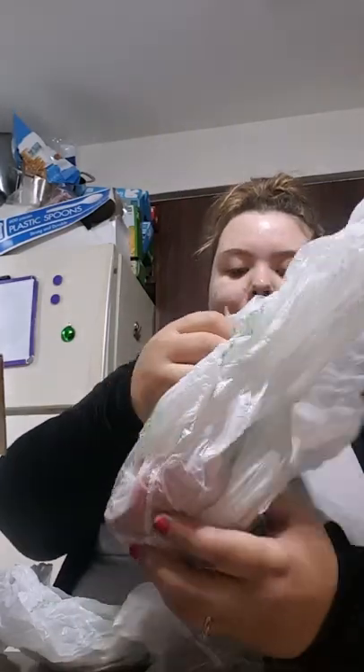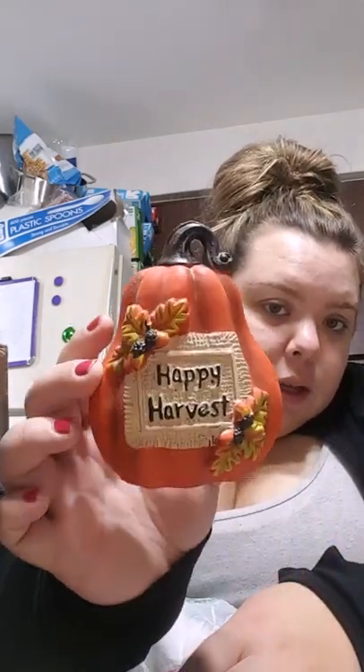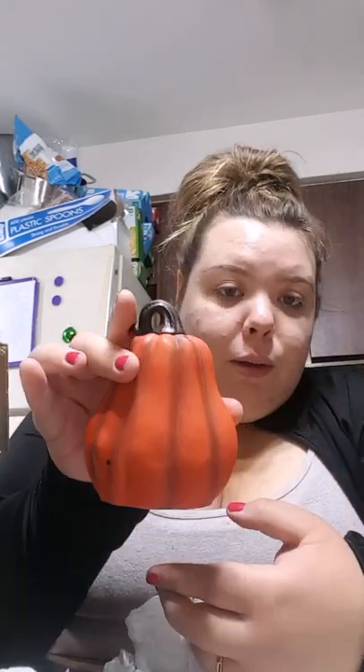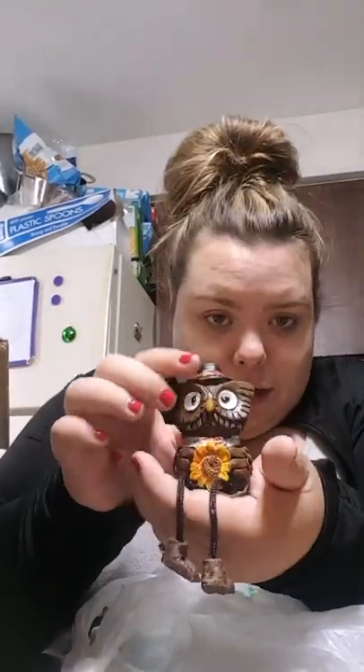Oh, I love this — this is so fun! Fall decorations — look at that, 'Happy Harvest.' That's so cute! Oh my goodness, for fall that is so cute. I'm gonna put that on my entertainment center. Happy Harvest, so cute. And then this sits on a ledge — it's an owl with a hat. So cute!